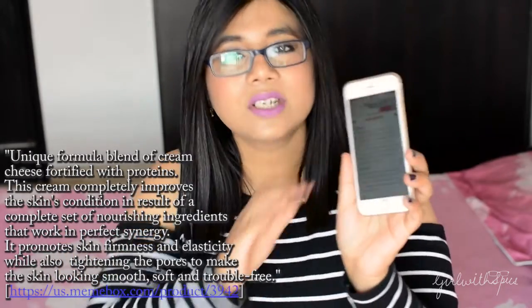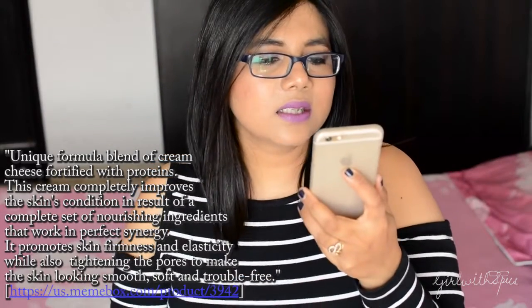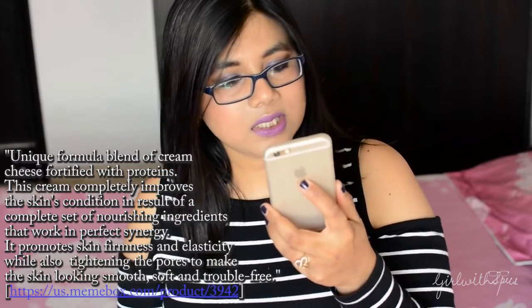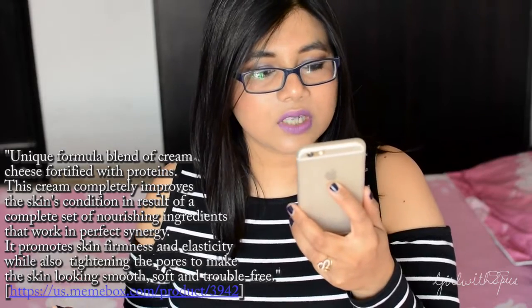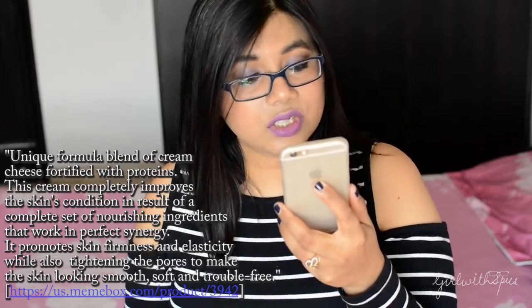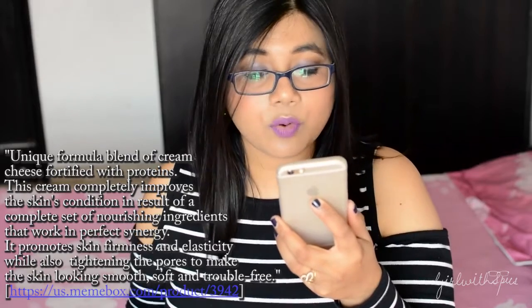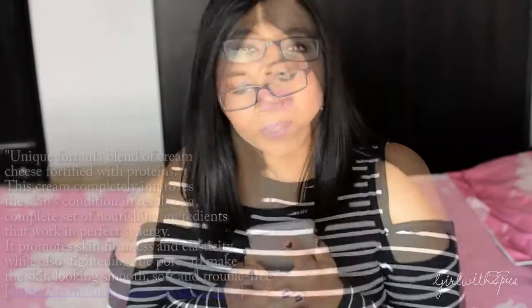Let's move on to the company claims. I'm reading from the Memebox website: Entrani's Dear by Bounce Cheese Cream has a unique formula blend of cream cheese fortified with proteins. This cream completely improves the skin's condition through a complete set of nourishing ingredients that work in perfect synergy. It promotes skin firmness and elasticity while also tightening the pores to make skin look smooth, soft, and trouble-free.